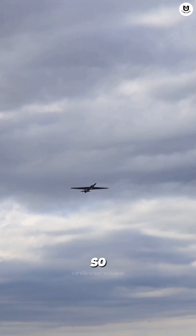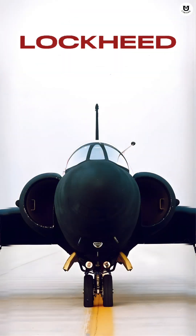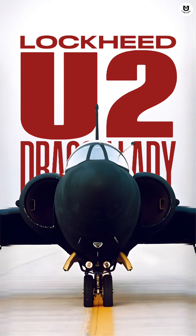You know there's a plane that flies so high its pilot has to wear an astronaut suit? This is the Lockheed U-2 Dragon Lady, the spy plane operating on the edge of space.